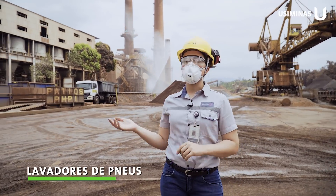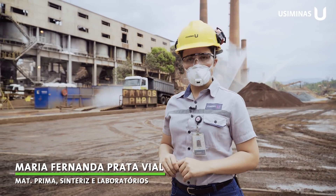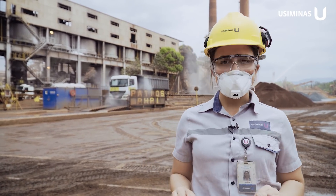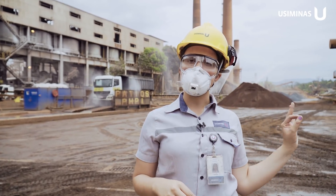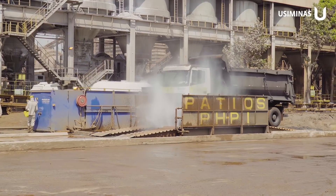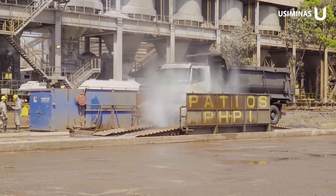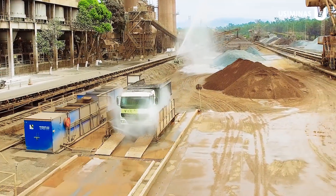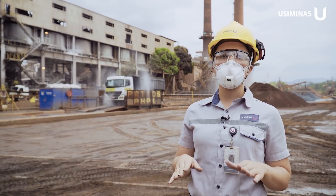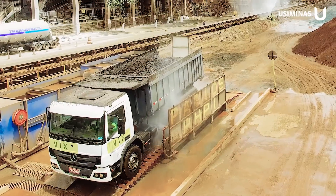We are at a tire washing station in the cinderization area, located in the Primary Yard, where raw materials are received. All carts and trucks that access the yard must obligatorily pass through the tire washing station so that particles adhered to the tires and the external regions of vehicles are removed, ensuring these particles are not dispersed along the road and do not reach the community.